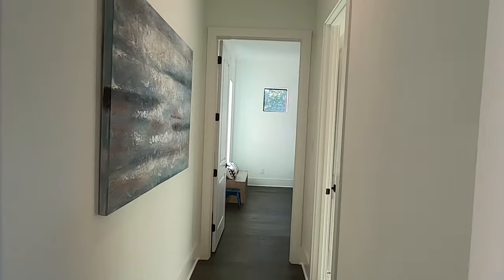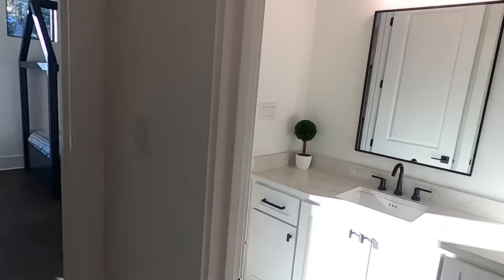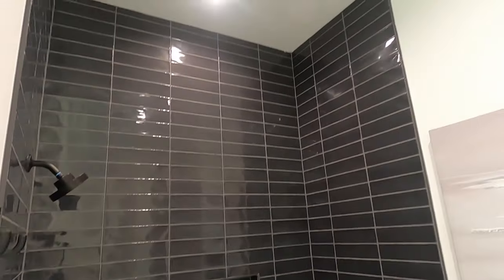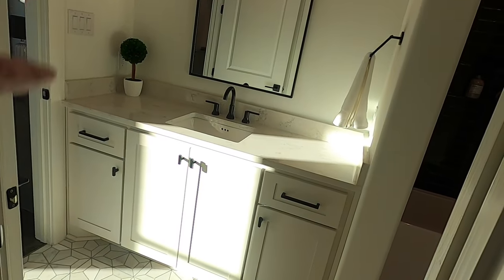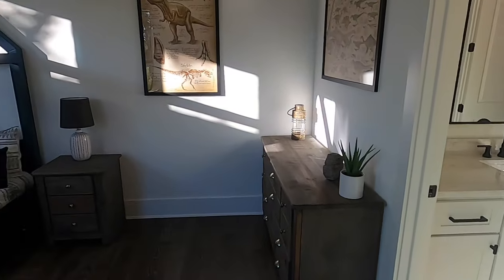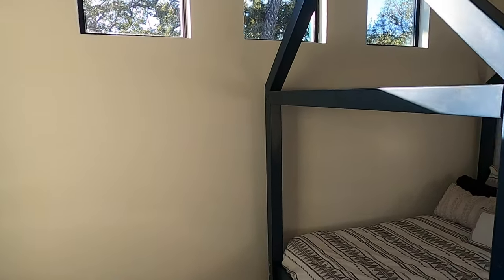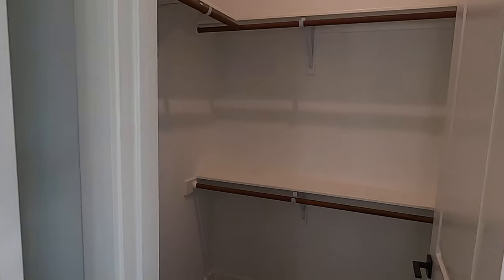Coming down this hallway, there are eight-foot doors throughout the house and engineered hardwood floors — I love the contrast with the dark wood. You do have a full bath on this side with beautiful tile and a shower-tub combo. They took the tile all the way to the top, which is what you do when you're paying this much for a house. A nice sink, and this bathroom connects into a really nice-sized bedroom with higher-up windows, which lets you still put furniture on the wall while getting plenty of light. There's also a mini walk-in closet.